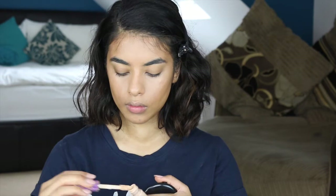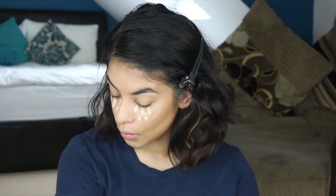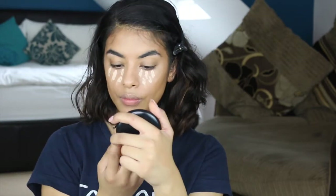I'm then going to go in with a second concealer and this is the Tarte Shape Tape Concealer. I'm only using a little bit — I'm not using much because it is full coverage. I'm just using this under my eyes just to give me extra coverage.